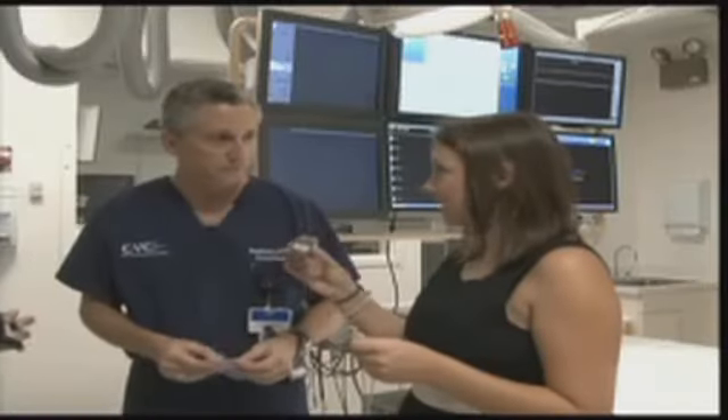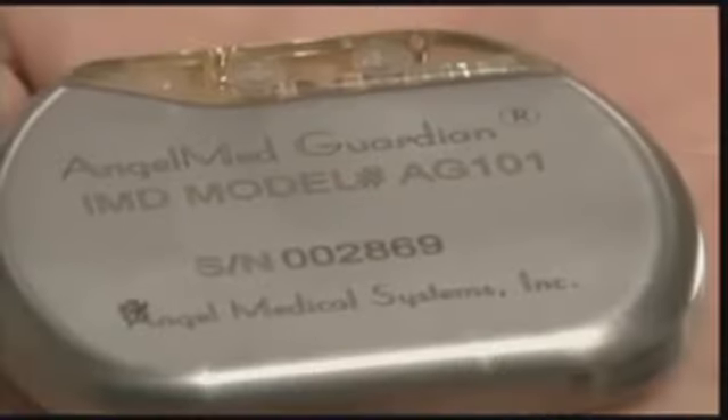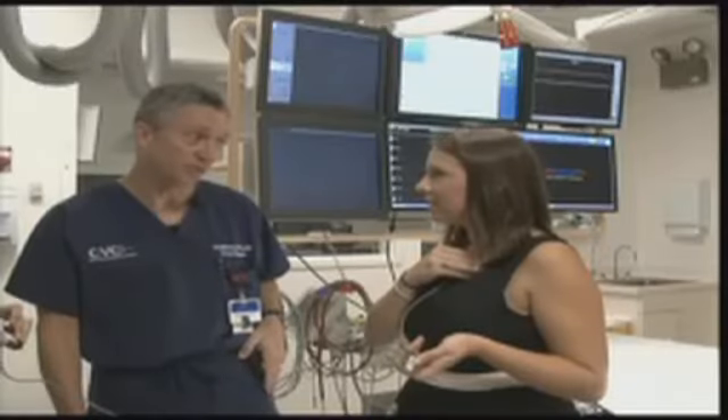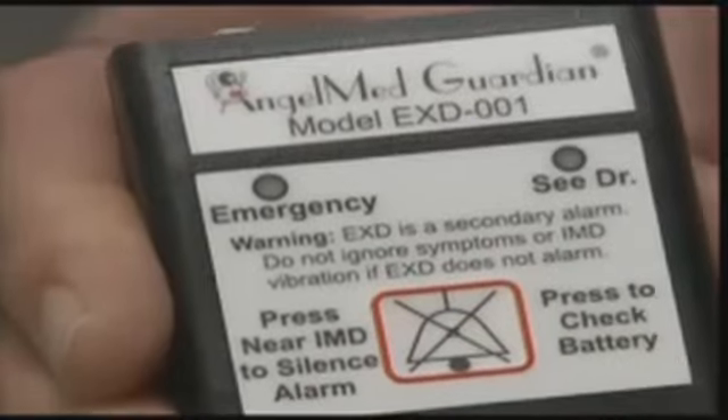Shown the actual size of the device, when it detects abnormal activity it vibrates. It also sends audio and visual alerts to a pager the patient carries at all times.